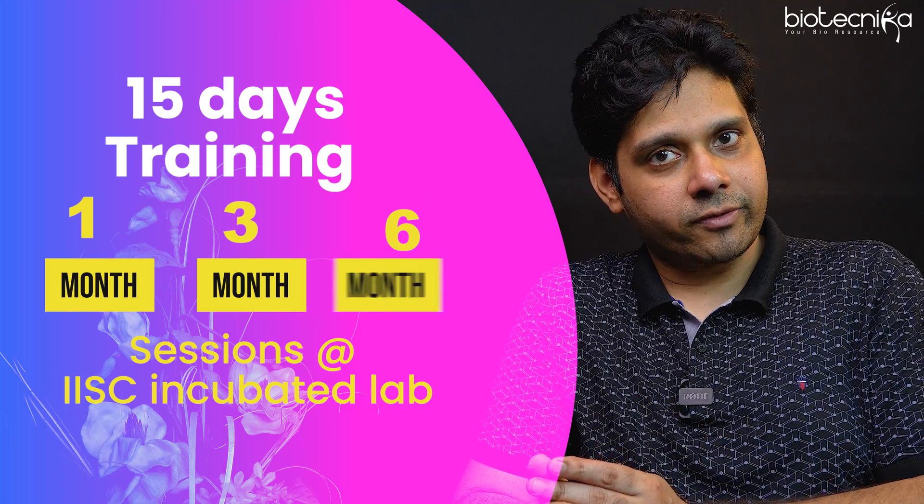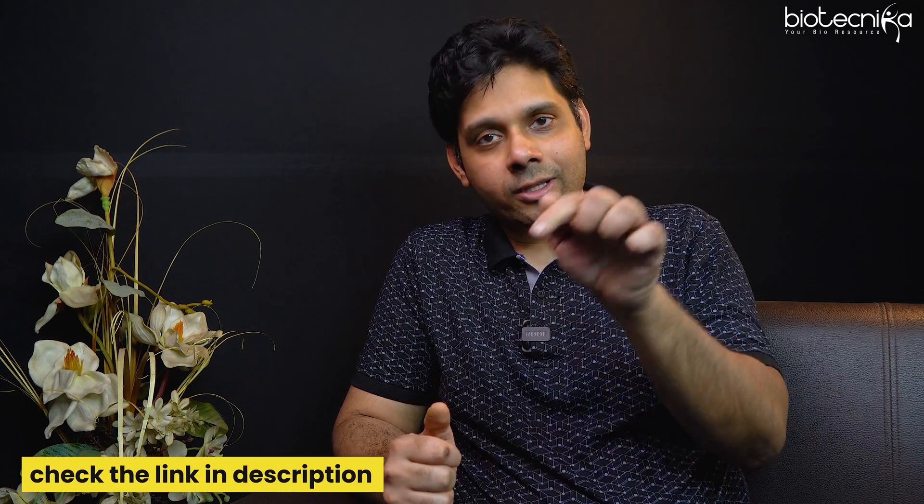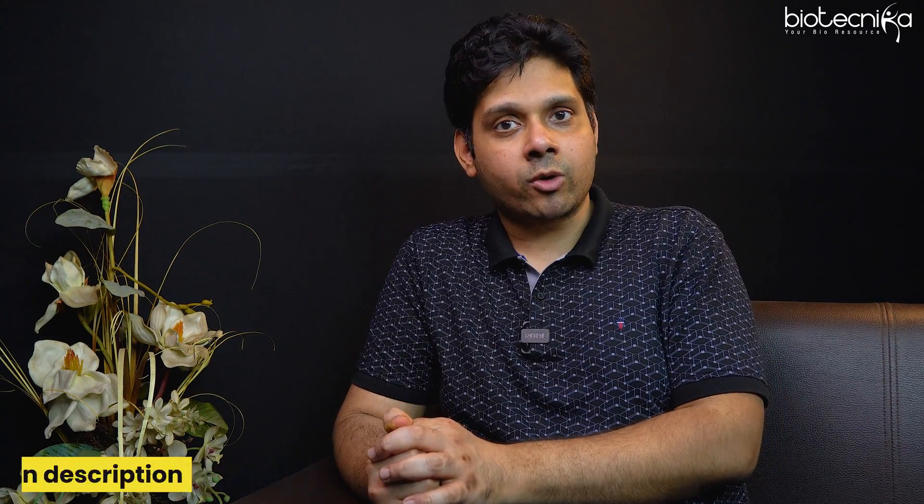If you want to do your project or dissertation or publish papers, you are most welcome to work at the IISc incubated lab by Dr. Deepti Saini — an exclusive tie-up with Biotechnica. All details are in the description. If you have any questions about how to become a molecular biologist, feel free to reach out. Thank you for watching — see you soon in the next one. Keep shining, bye!